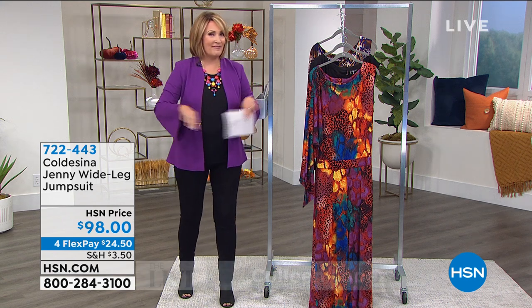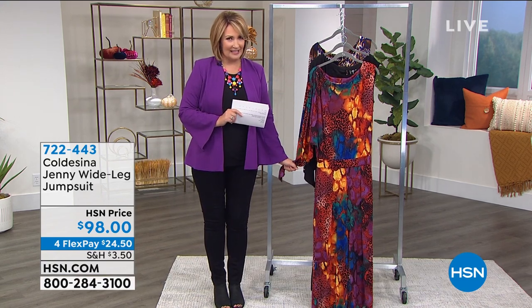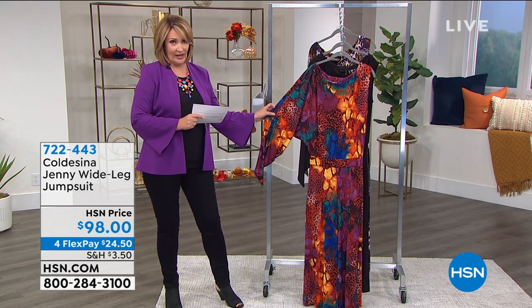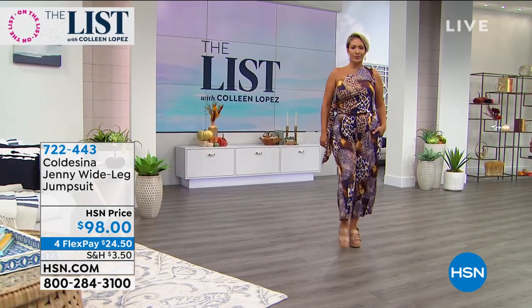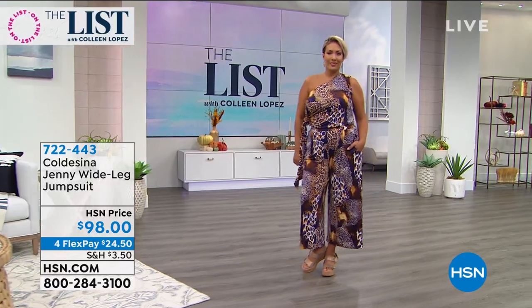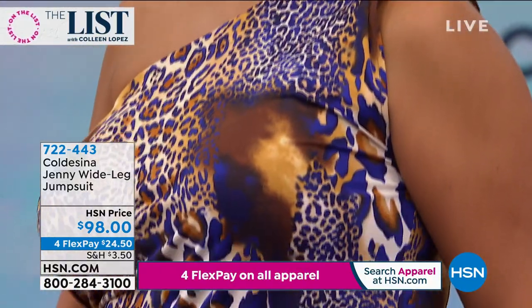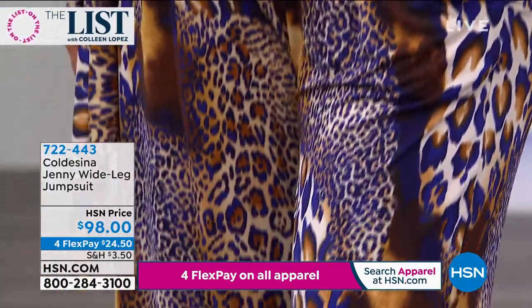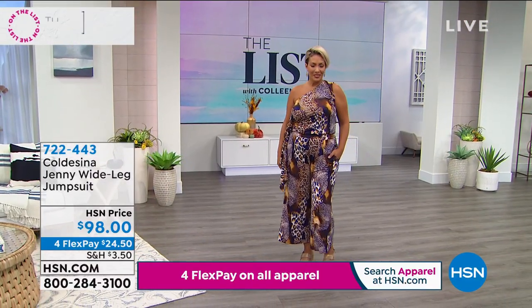Welcome to my favorite fashion and beauty finds of the week. This is a brand we launched a few months back called Coldesina — really fun, fabulous clothing. These are wow pieces. What I love about this is that it's glamour meets comfort, so you feel all glammed up when you throw this on and yet you are very comfortable. This is item 722-433 and we have several different choices to take you through.